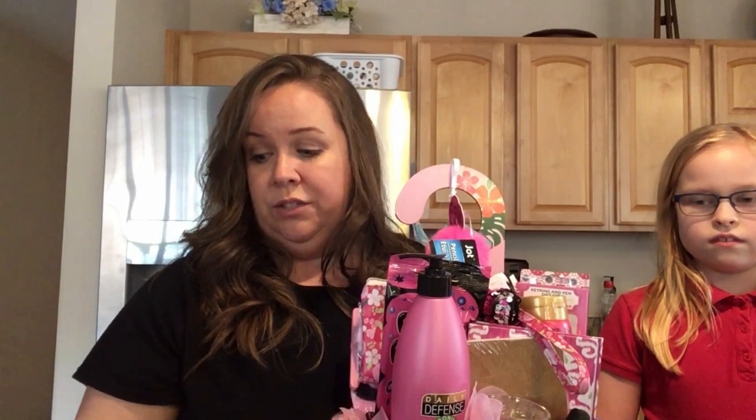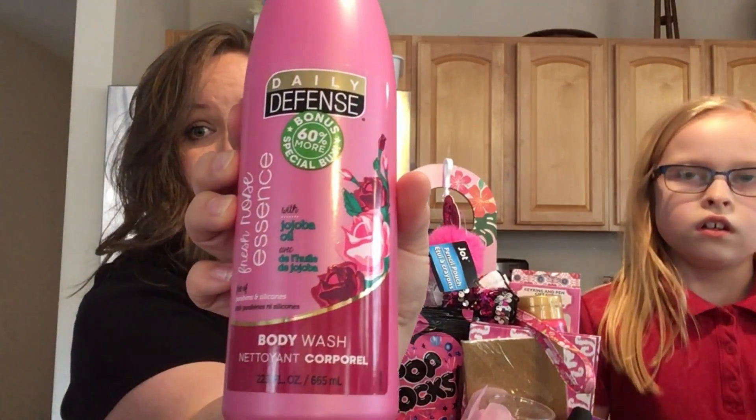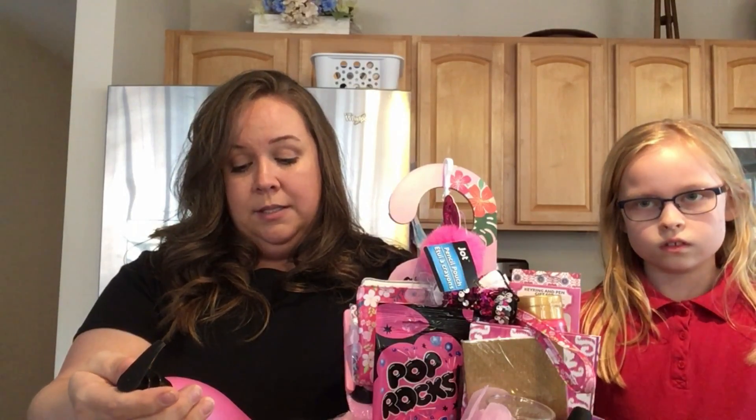That's what's gonna fly out all over the place as I open this up. Got this really cute hot pink hairbrush. I got this body wash that smells amazing — I don't even like Dollar Tree body washes, but this one is the daily defense. I'll probably use this. It smells amazing — it smells just like rose petals essential oils. It smells exactly like rose petals. So it is fresh rose essence, daily defense, free of parabens and silicones.